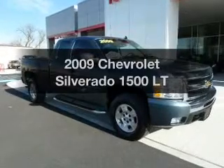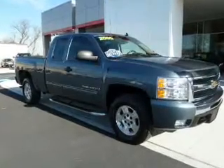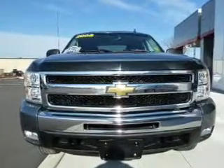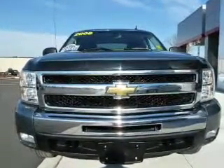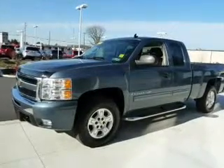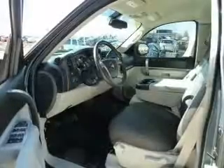Get noticed in this 2009 Chevrolet Silverado 1500. If you're looking for a first-rate auto, this one could be yours today. With a powerful 8-cylinder engine that responds smoothly to its automatic transmission, you will appreciate the safety feature of anti-lock brakes.